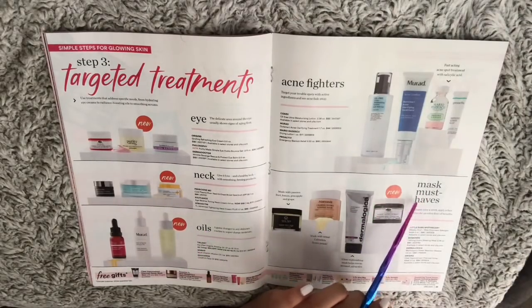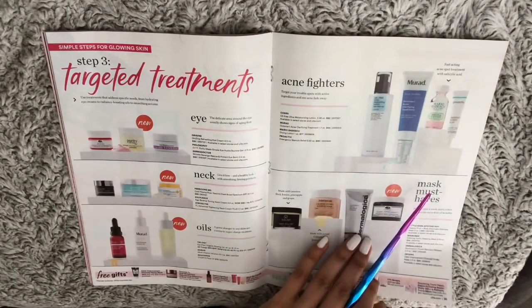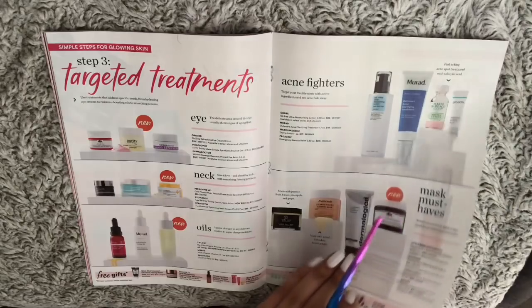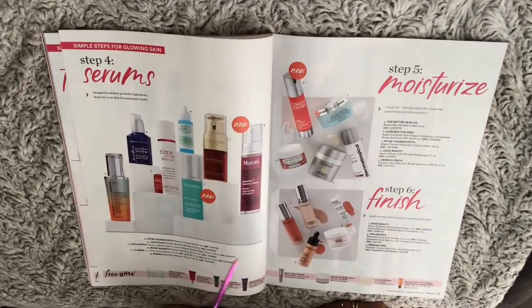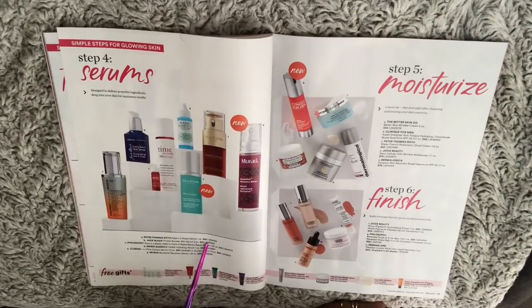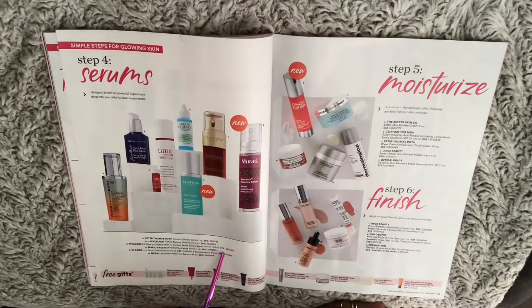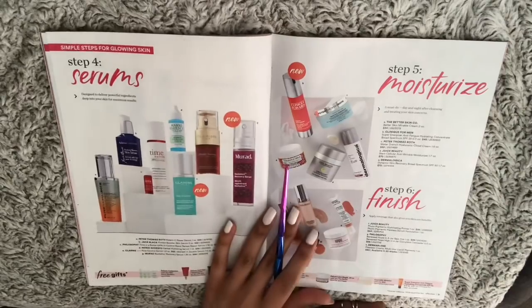Mask must-haves, acne biters — so these are treatments. Serums. Wow, these prices are a bit high — $95, $62, $76, $89. Holy moly.